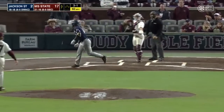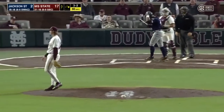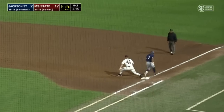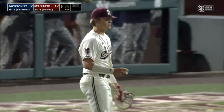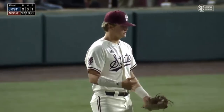Swing and a miss, and that's strike one. Tap back to the mound — second for one, throw to first, in time for the double play. And Mississippi State knocks off Jackson State in seven innings tonight, 17-2.